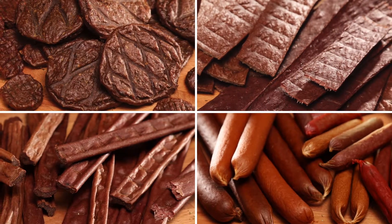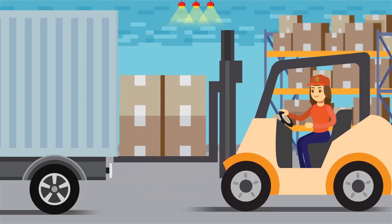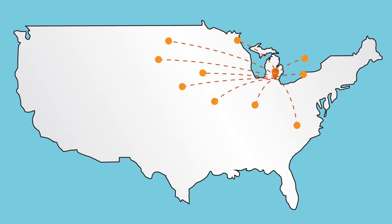After several quality inspections, our delicious treats are quickly sealed in airtight packaging to ensure freshness, then shipped to pet shops all over the country.